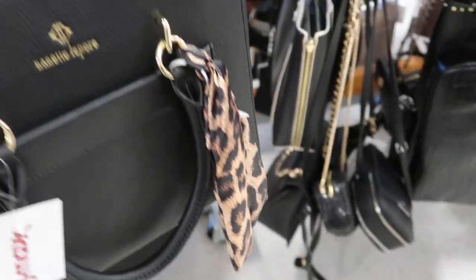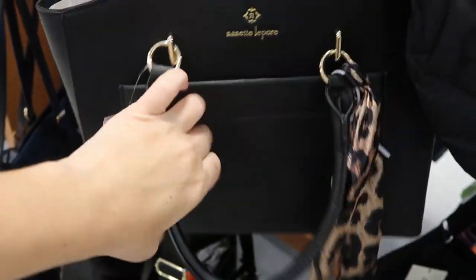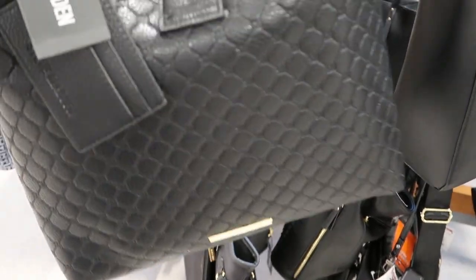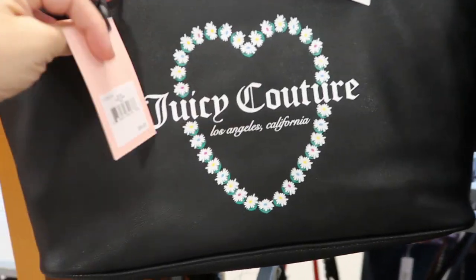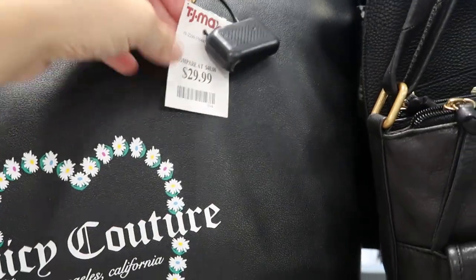There's another Nanette Lapore — just a nice black bag with a leopard scarf tied on, top handles, and a little zipper pouch. This is only $19.99. There's also a cute Steve Madden bag that reminds me a lot of a Gucci bag in that style — it's on clearance for $28. There's another Juicy tote in black with the monogram for $29.99 with a zipper closure at the top.